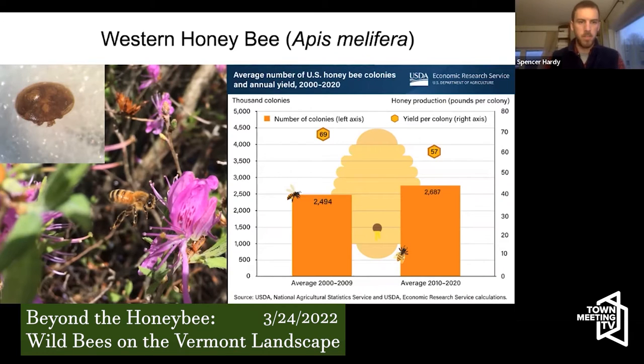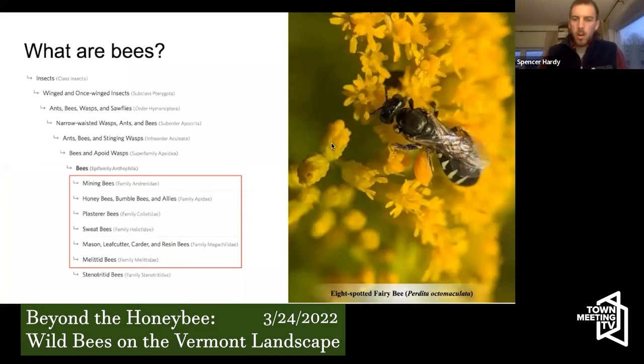Most, if not all, honeybees in Vermont are coming from someone's backyard or from a farm. There are very few wild honeybee colonies still in existence in Vermont — there were some, but then the varroa mite came and it became nearly impossible for wild colonies to survive the winter because they had less honey and were in lower health overall. So that's honeybees — I'm not going to talk much more about them. Now, what are bees? Honeybees are bees, yes, but there's also a lot more to bees.